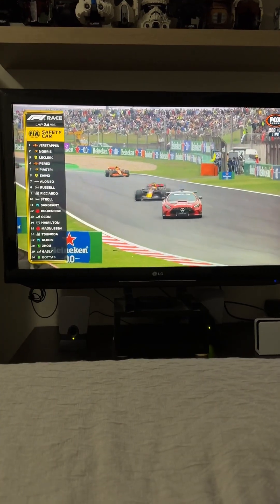Wait, why is that car coming out every time there's a crash, and why don't the other drivers overtake it?